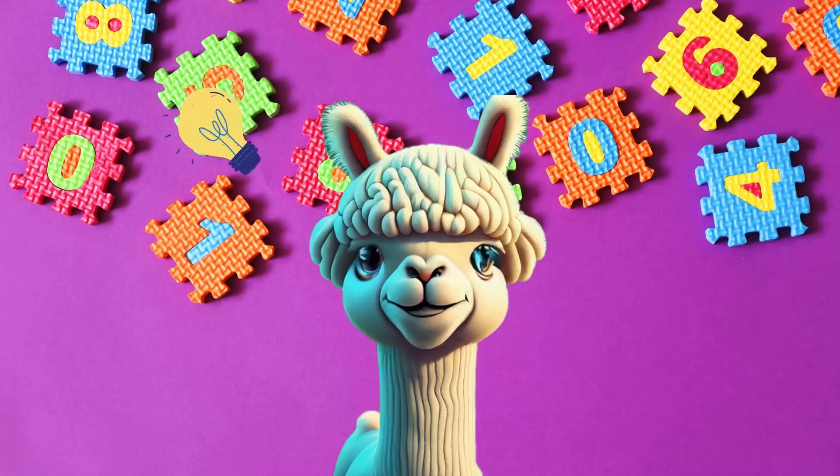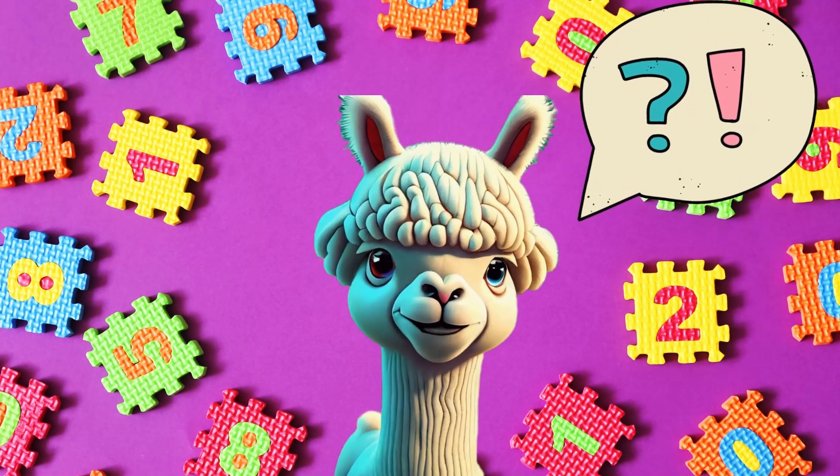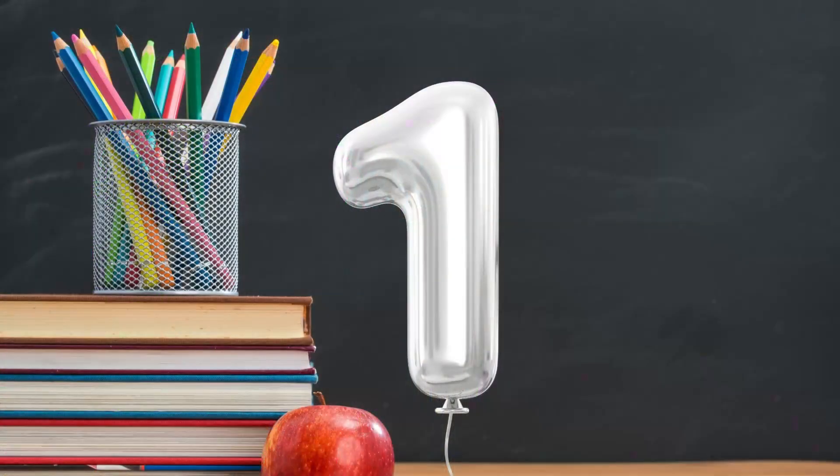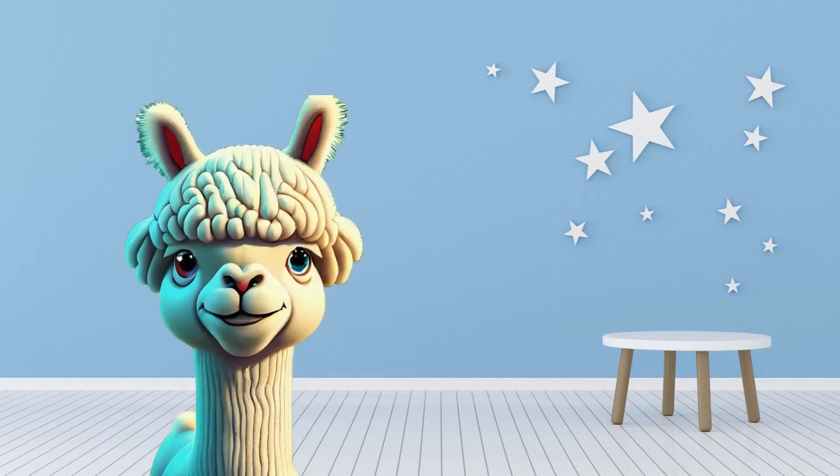Smarty! Hello little learners! It's Smarty, your friendly alpaca, and today we're going on a counting adventure together! Get ready to learn numbers from 1 to 10 in the most fun way possible! Are you ready?